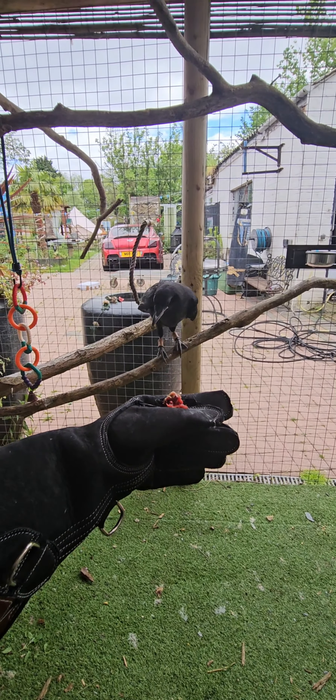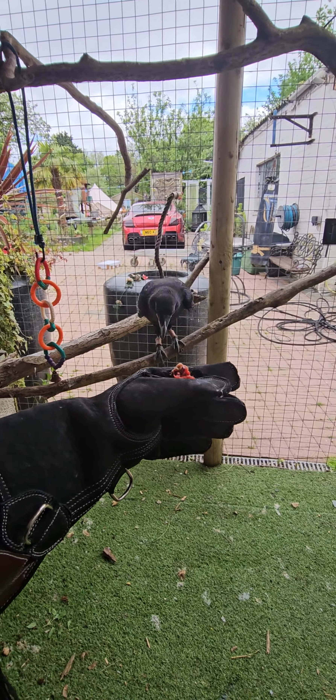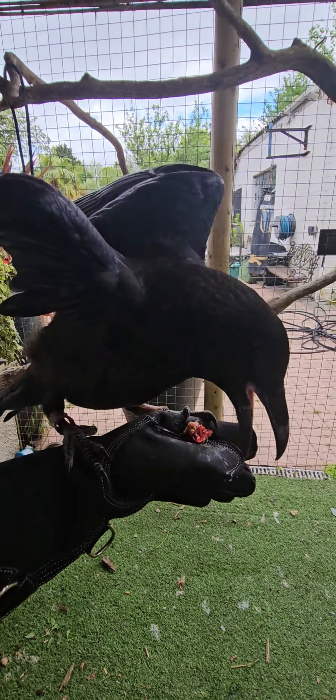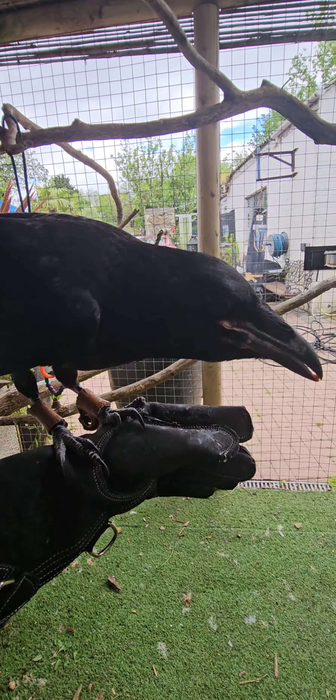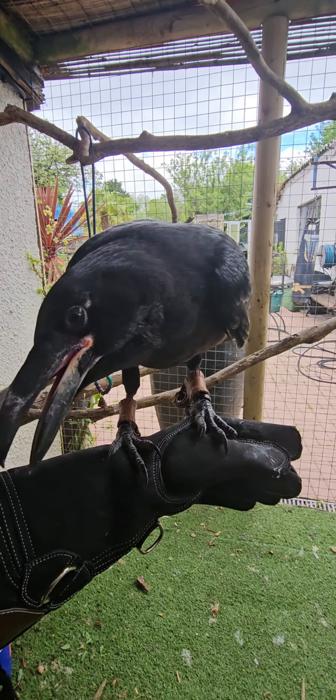This is the furthest I've done and I don't want to push it further than this. Come on, you can do it. Come on. As you can see he's already struggling to jump, but he got what I wanted, and then I just give him the reward. So it's really, really easy - a lot of patience.